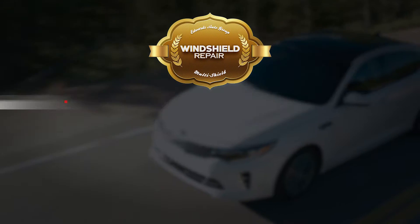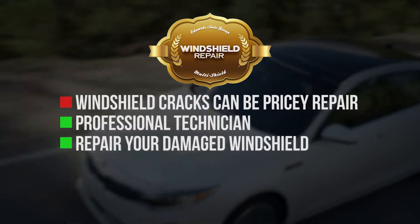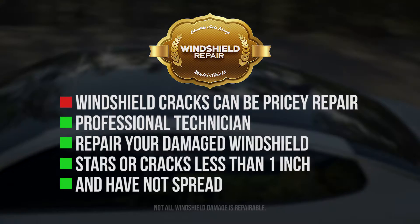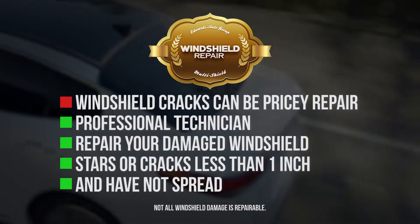Fourth, windshield repair. Windshield cracks can be a pricey repair. We'll have a professional technician repair your damaged windshield from stars or cracks that are less than one inch and have not spread. If you're not sure, we are happy to check out any windshield damage to determine if it can be repaired or not.